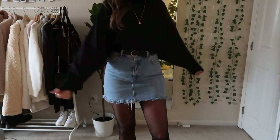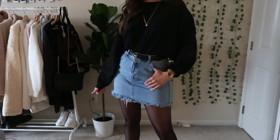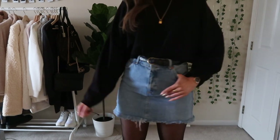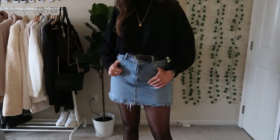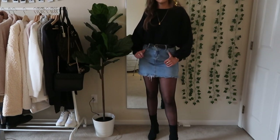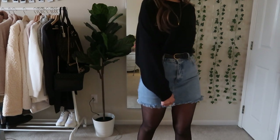For the last outfit I thought this would look cute if you were having a New Year's party. It's just a denim skirt with a pair of sheer tights and a black cropped sweater — I tucked it in the front because I like how that looks with the belt. I really like how this looks especially with the black boots — it looks kind of fun and party-like.